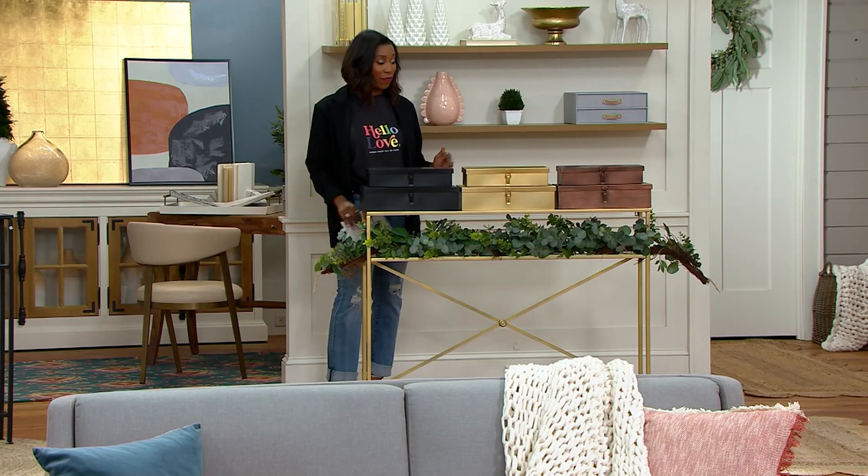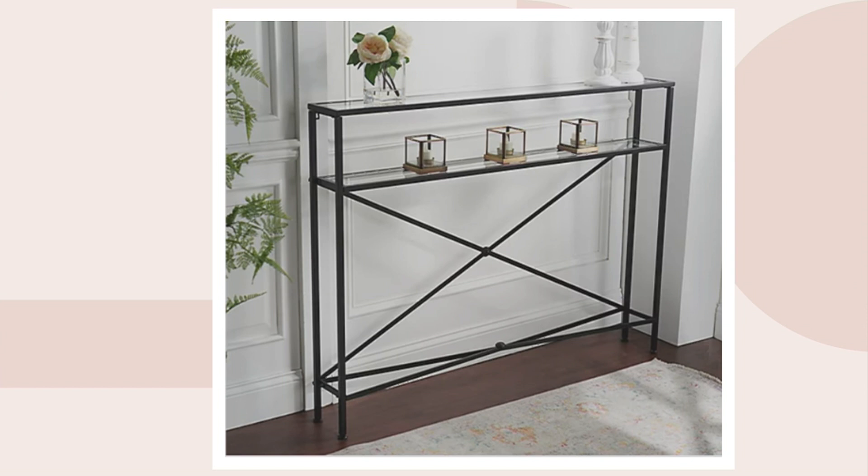These storage boxes are coming up a little bit later on — they're also from House Number Nine. The console table is about 19 pounds, so nice and sturdy for you as well.